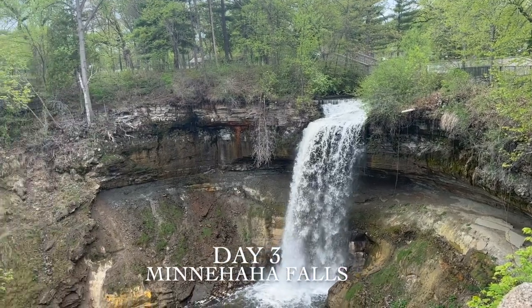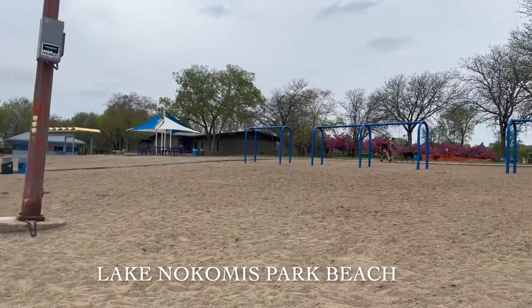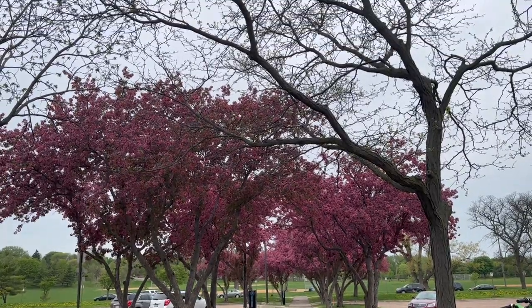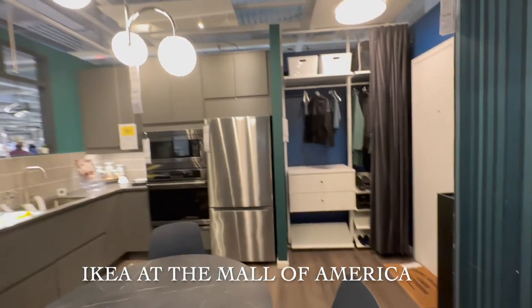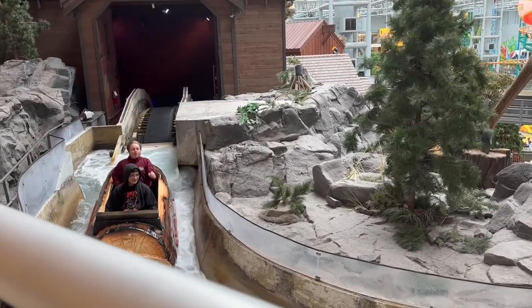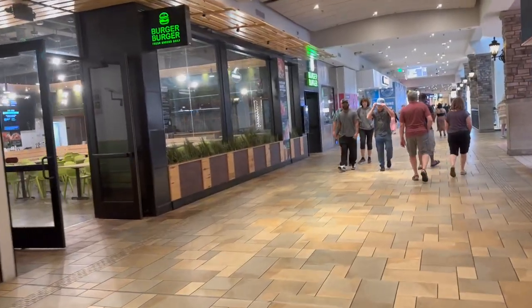The next day we went to Minnehaha Falls. We went to this beach and sat there for about an hour before it got too cold. Then we went to the Mall of America, where they have an IKEA. There's an amusement park inside the Mall of America and we just watched people go on rides, then we walked around looking for some food.